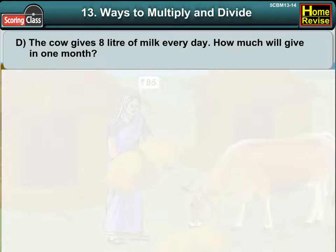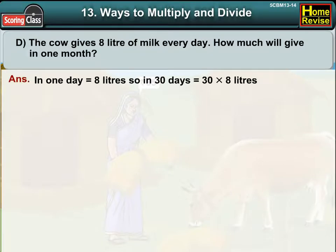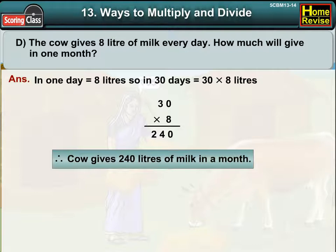D. The cow gives 8 litres of milk every day. How much will it give in 1 month? In 1 day it is 8 litres. So in 30 days it would be 30 into 8 litres, which is 240 litres. Therefore, the cow gives 240 litres of milk in a month.